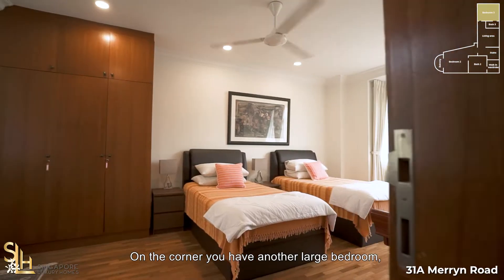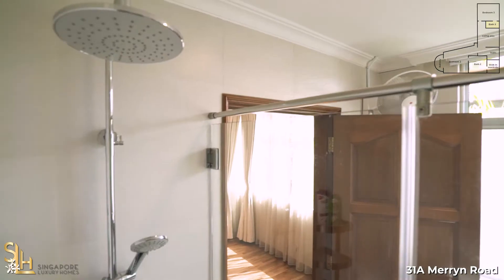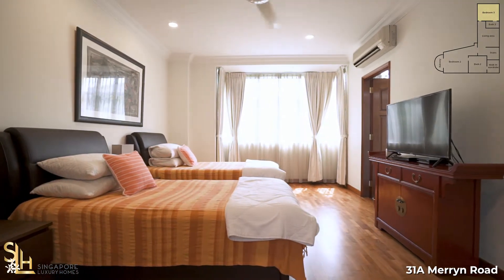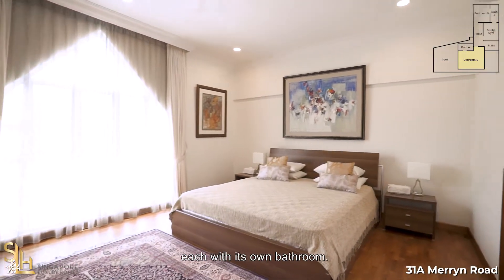On the corner, you have another large bedroom which is an ensuite. Upstairs, we have two more large bedrooms, each with its own bathroom.